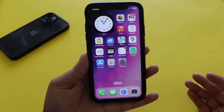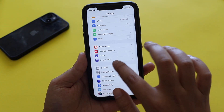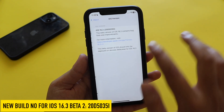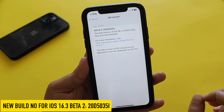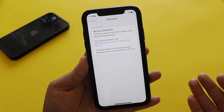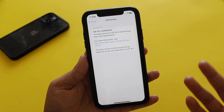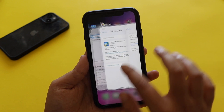First things first, if I go to Settings > General > About section, let's take a look at the build number. If I tap on iOS 16.3, the new build number is 20D5035I. When we were on iOS 16.3 beta 1, the ending letter was E, now it is I. So probably we'll have a couple more betas before we get to see the stable release.